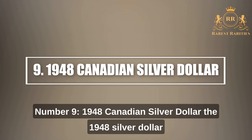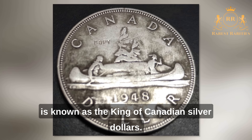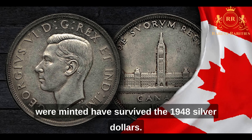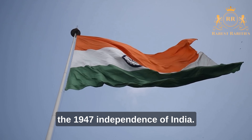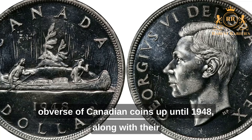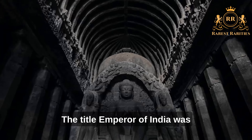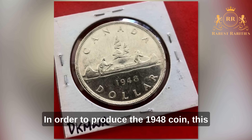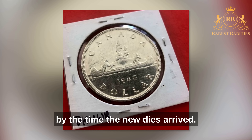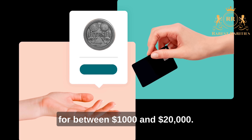Number 9: 1948 Canadian Silver Dollar. The 1948 silver dollar is known as the King of Canadian silver dollars. Only a few of the 18,780 coins minted have survived. The low mintage is explained by India's independence in 1947. The effigy of the monarch appeared on Canadian coins along with royal titles in Latin, including Emperor of India. That title had to be removed from the dies to produce the 1948 coin, and by the time new dies arrived, the mint could only produce a small amount. These coins typically sell at auction for between $1,000 and $20,000 depending on grade.